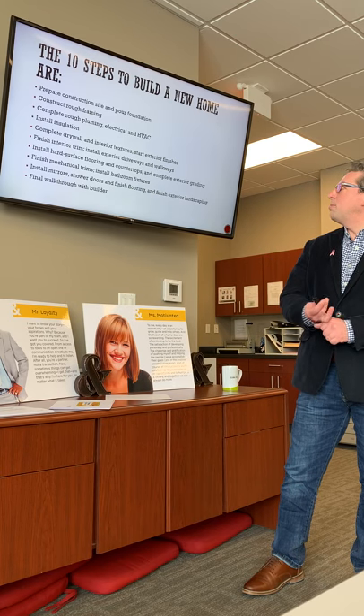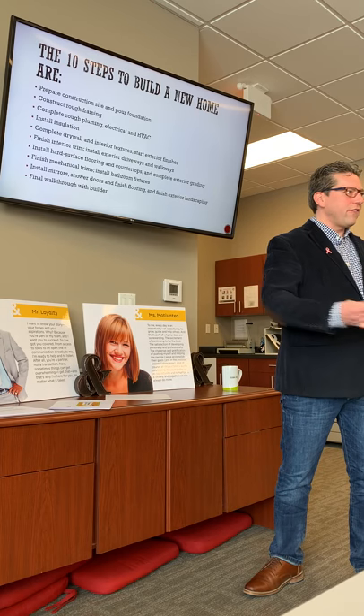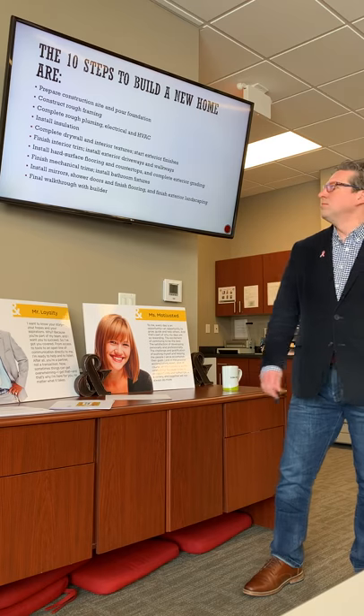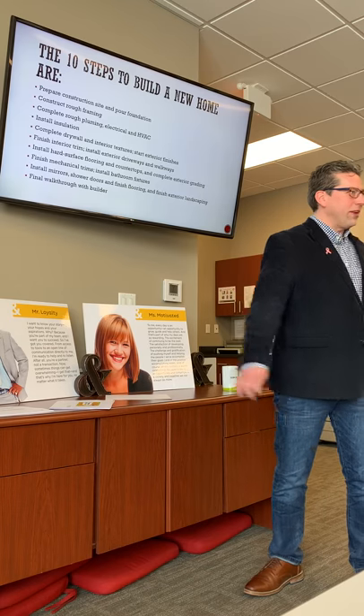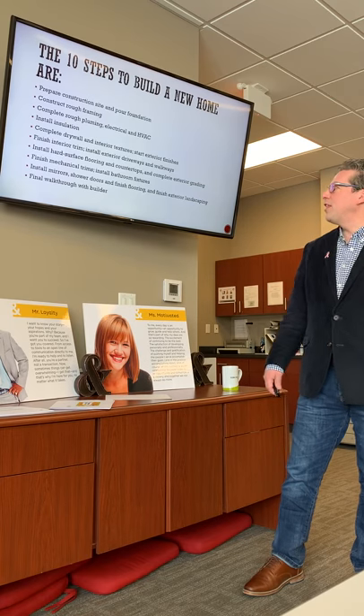Then they do rough-in plumbing, electrical, and HVAC. This isn't the full set — it's putting the foundation in for it. There may very well be electrical needed on site. If not, they're running a cord basically, or there's a temporary pole they use for electrical.